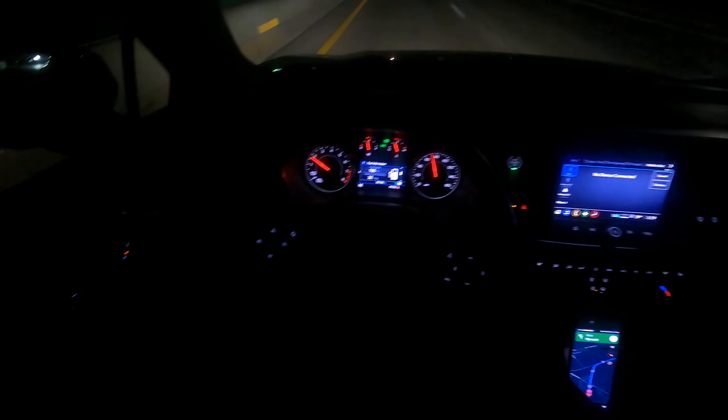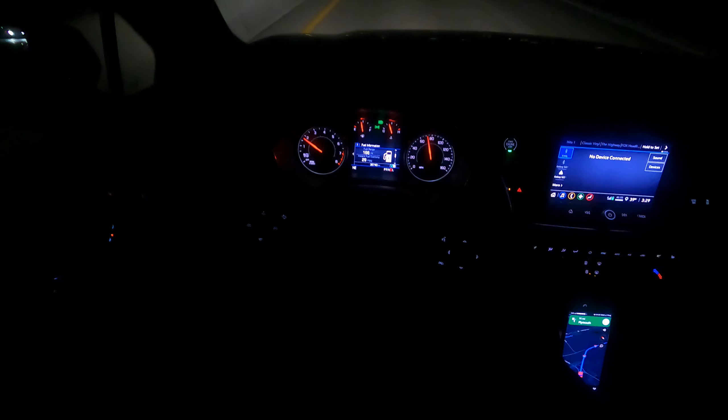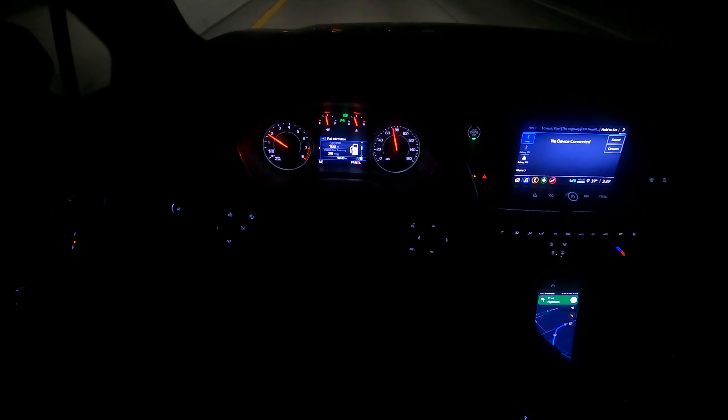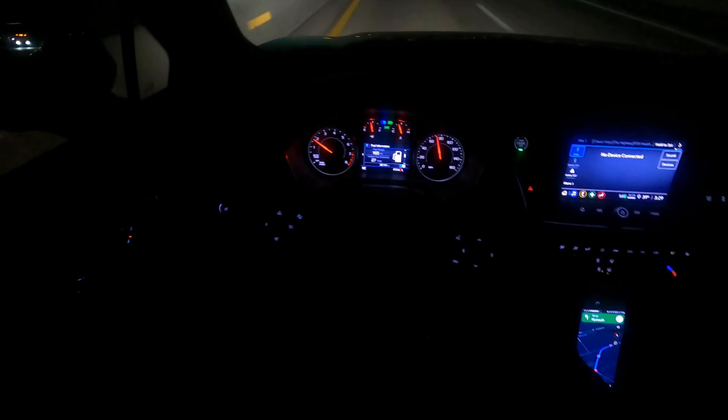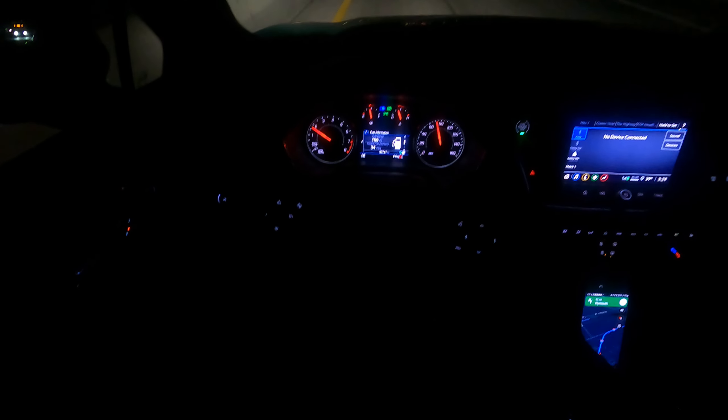Sometimes I've set the cruise control, other times I don't. I like it — it's almost like autopilot where you just set it and forget it. But once you tap your brake, the cruise control goes off. So you really get a chance to see the computers and technology work.